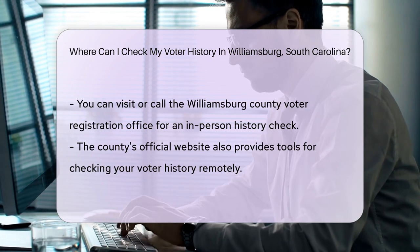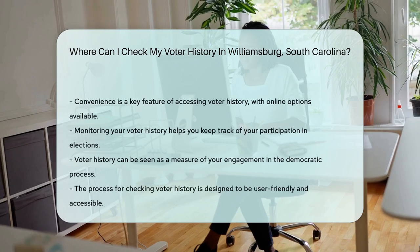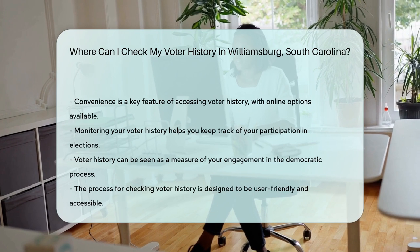No time to visit? No problem. The county's official website often has the tools you need. With a few clicks, you can access your voting past from your couch. How's that for convenience?